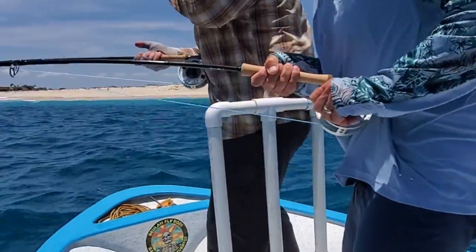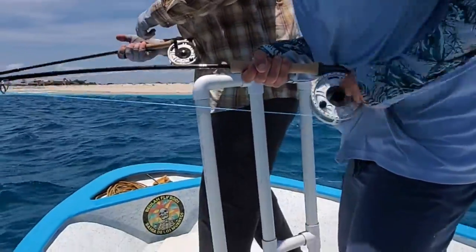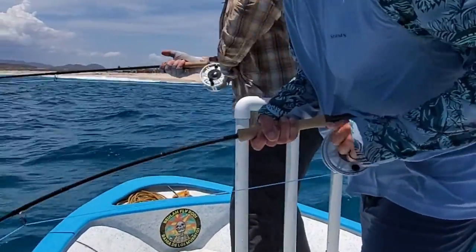What do you got on? Yeah, jack crevalle! I got it, dude. I've been fighting this thing with a few minutes.